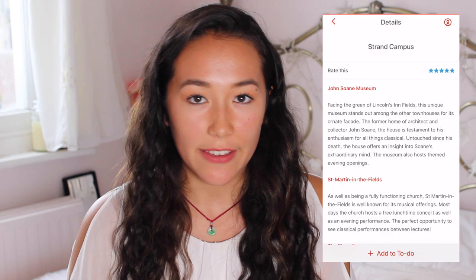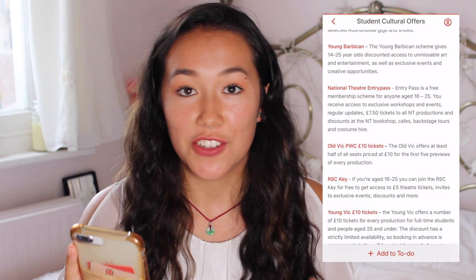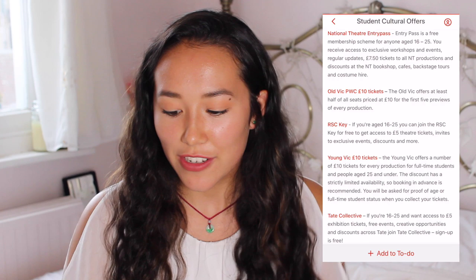If you go onto the student culture offers, this is what you want to know. The BFI have £3 cinema tickets plus events and film industry opportunities for anyone under 25. Things like the Roundhouse Get In and the National Theatre entry pass are so cool — I'm going to be signing up for the National Theatre entry pass because I didn't know about that. They've also got the Young Vic £10 tickets, and a few of my friends were signed up to the Tate Collective, which had an exhibition on Van Gogh for £5. Then they split it up into the different campuses.